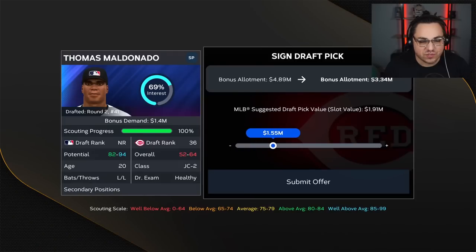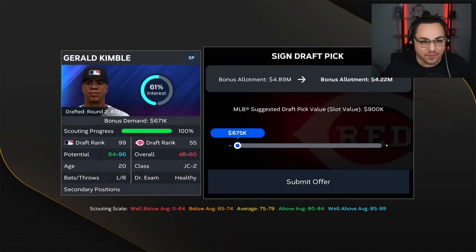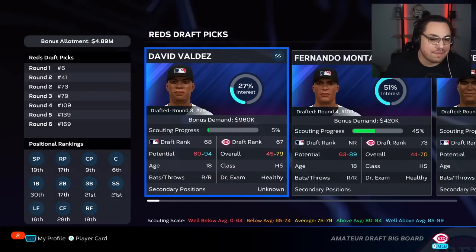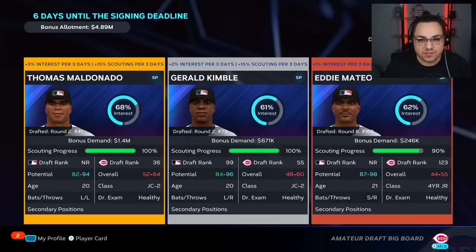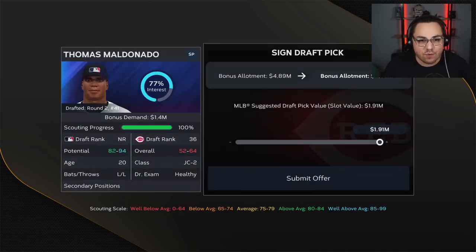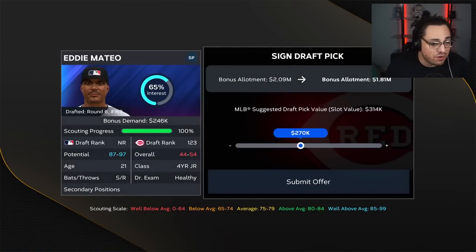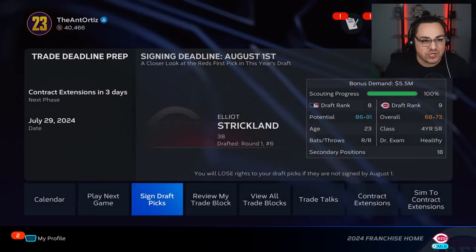Maldonado was bonus-demand motivated — I throw as much money as possible but he declines. Kimball also declines. I add a third player to try to sign. Eventually Maldonado gets up to 77% and signs. Kimball signs as well. Mateo declines — that's unfortunate but fine. We've got one more chance to sign our players. Also, trade deadline day: the Dodgers offer Gavin Stone for India — get out of here. I'm going to the Giants: Will Myers for Harold Ramirez and RJ Dabovich. I want Harold Ramirez to play first base because Joey Votto is starting to tank.